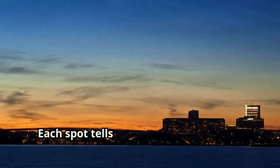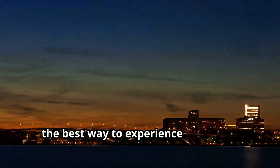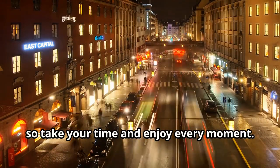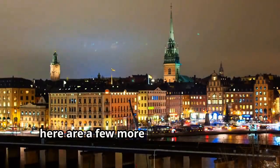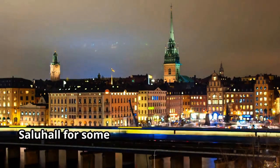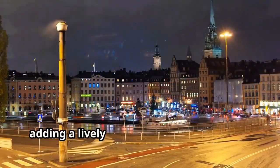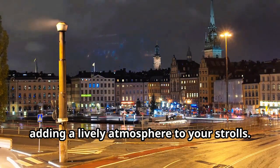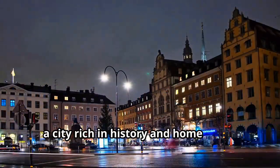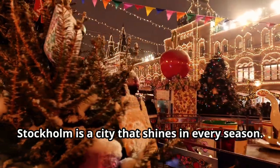There you have it — my top 10 activities in Stockholm. Each spot tells its own story. Remember, the best way to experience a city is to immerse yourself in its culture. A few more tips: visit the local markets like Östermalm's Saluhall for some delicious Swedish delicacies, don't miss the street performers in the city squares, and if you have time, take a day trip to nearby Uppsala — a city rich in history and home to the oldest university in Scandinavia.